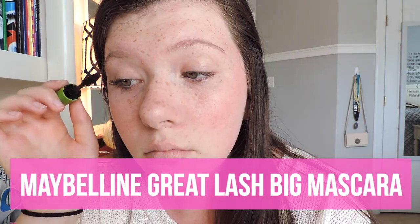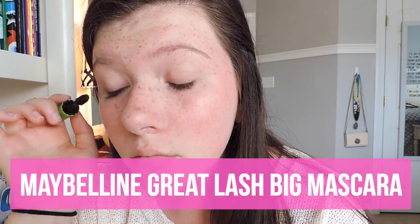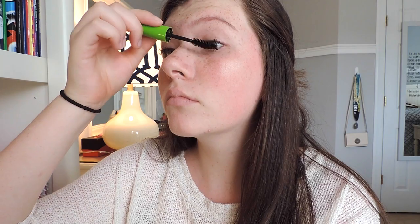For mascara today, I'm using my Maybelline Great Lash Big Mascara. This is great when you want your mascara to separate your lashes and really just give a naturally enhanced look.